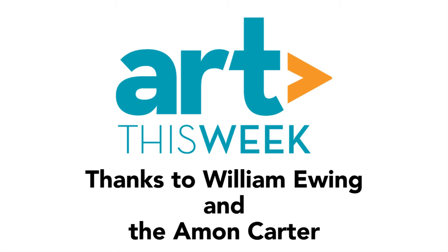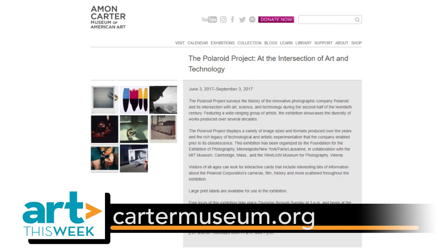Well, thank you so much for joining us — we really appreciate it. We want to thank William for speaking with us. For more information on the exhibition, go to cartermuseum.org. That's it for Art This Week. Thanks for watching.